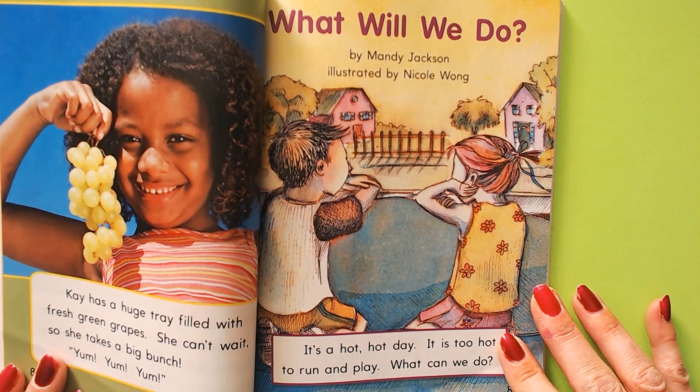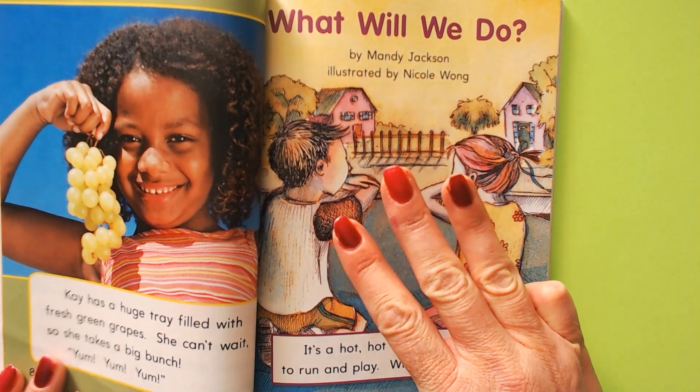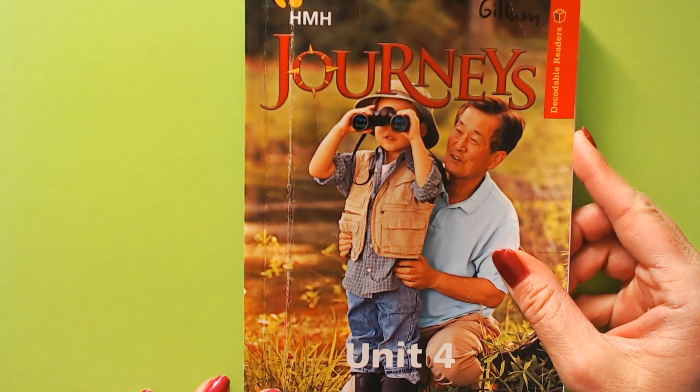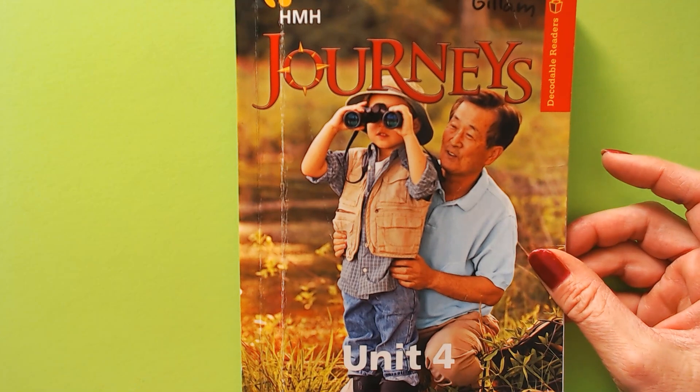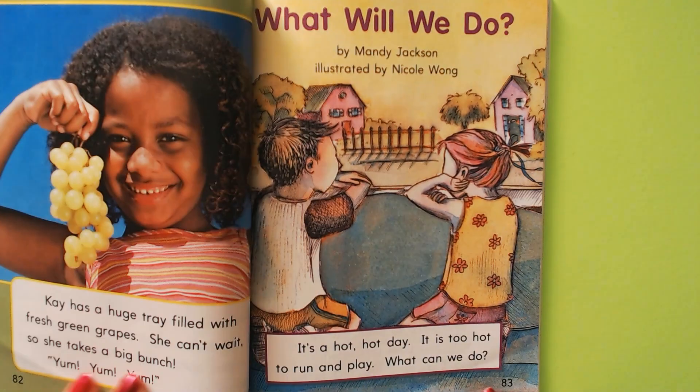Hi boys and girls, we're going to be reading our third decodable reader story for lesson 18. This is our decodable reader from unit 4. We're on page 83.